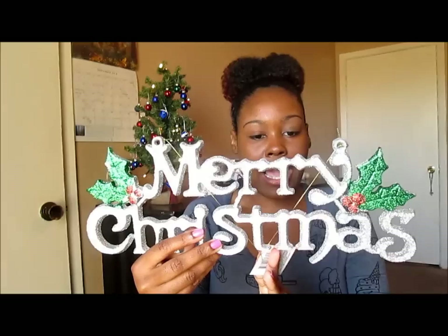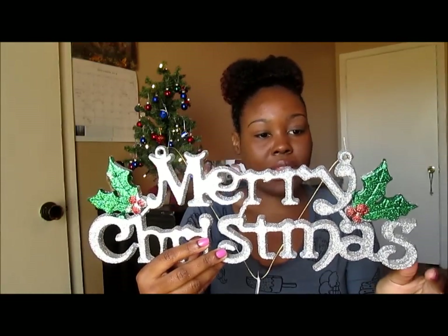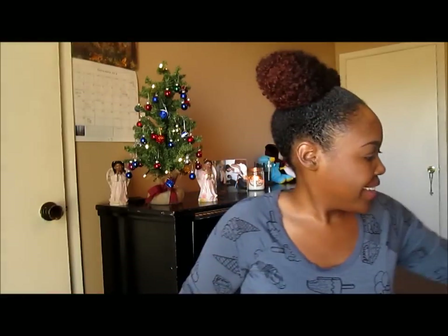Now, for my front door, I picked up this little Merry Christmas sign. A lot of girls have been hauling this, so I was like, why not? Why not?